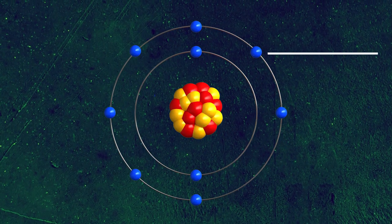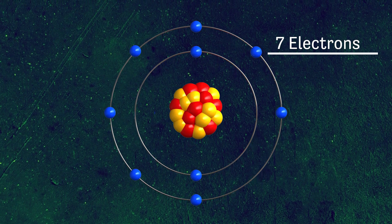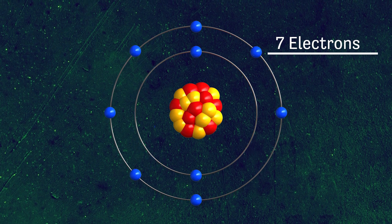Going back to fluorine, it has seven electrons in its valence shell, and it just needs one more electron to fill it up. Hence its electronegativity, and why it's so corrosive and dangerous.